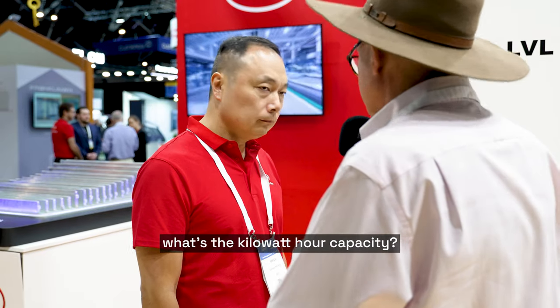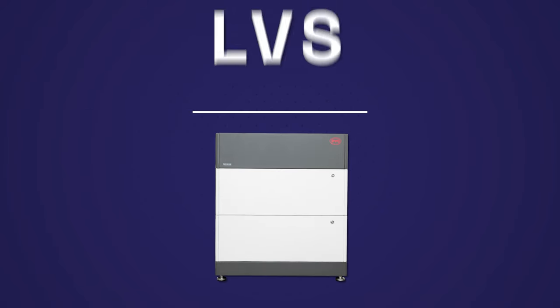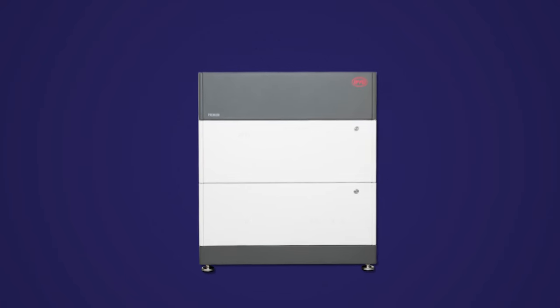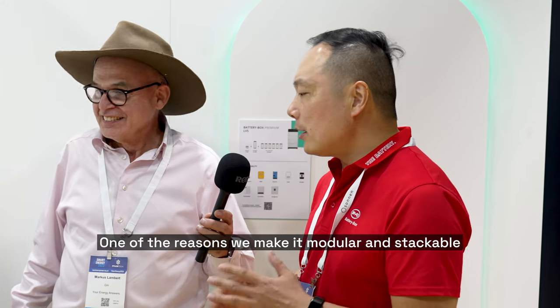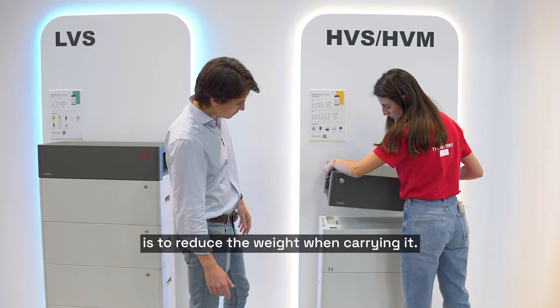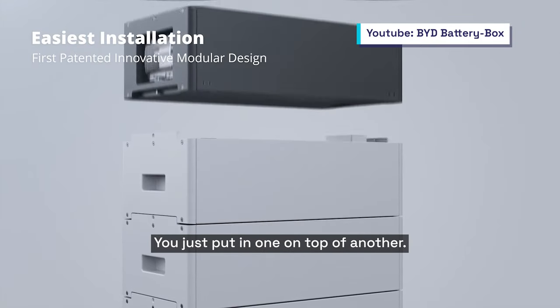This particular box — what's the kilowatt hour capacity? This one has 15.4 kilowatt hours, it's called LVL. LV means low voltage, L means large. We also have the low voltage small, called LVS. Per block is four kilowatt hours and you can stack them, expanding in the future according to your needs. It's modular and stackable to reduce weight during installation, super easy — you just put one on top of another.